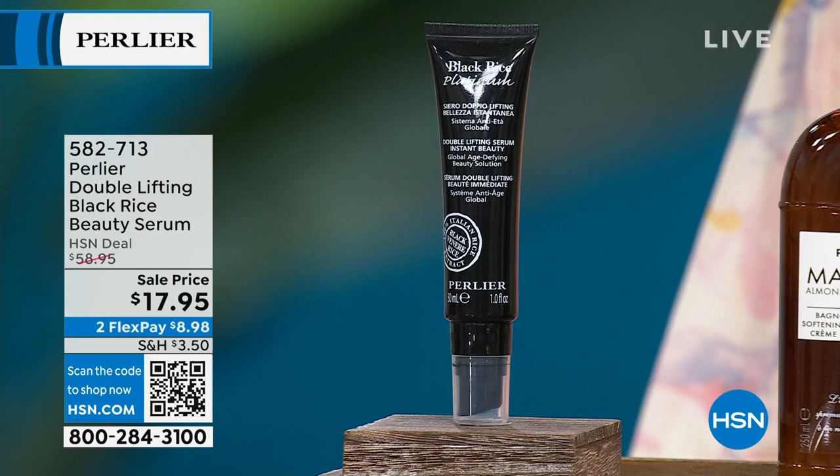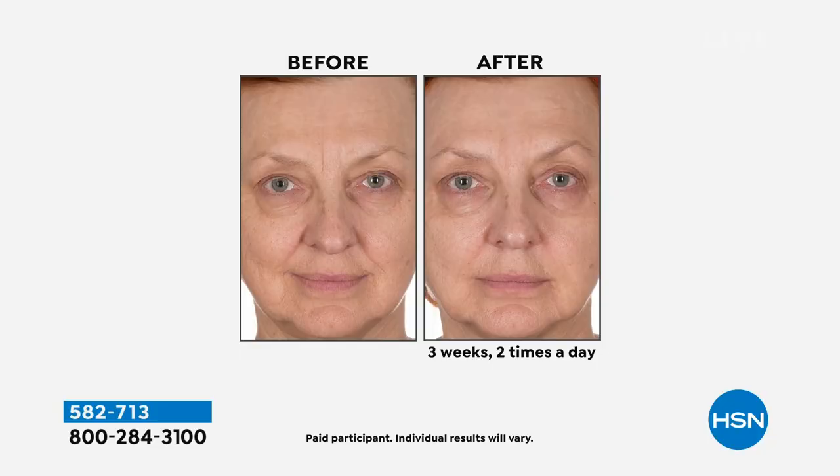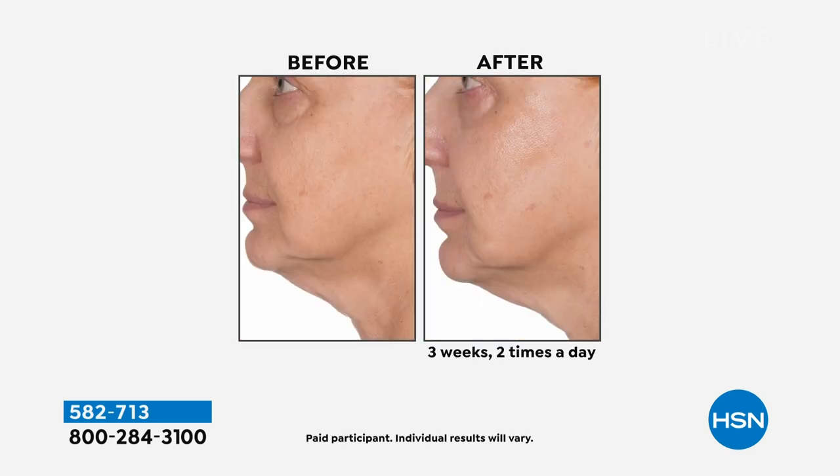$17.95 is wild, but this is all — where's all my ladies with hooded lids? I am one of those. Look very closely at her eyelids. This is the Double Lifting Black Rice Beauty Serum. Saved for this show, there's only 300. Look at the eyelid. Do you struggle? Do you have to pull your eyes up to put makeup on? Do you feel like it's just encroaching on your lashes and your eyeball?